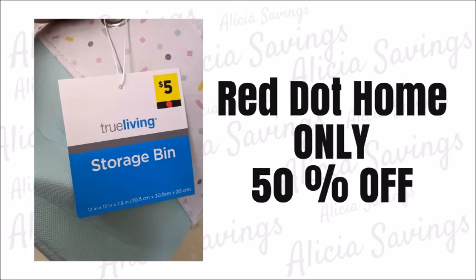The very last category included in the clearance event weekend is not going to be offered at an additional 50% off, but will only be at 50% off. That's going to be the red dot home items. You will be able to purchase the red dot home items for 50% off, so if the item is regularly priced at $10, you will be able to purchase it for just $5 during this clearance event weekend.